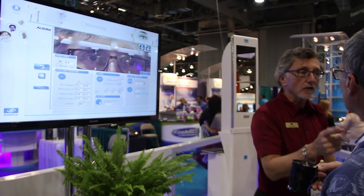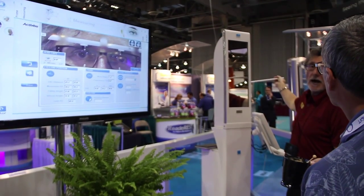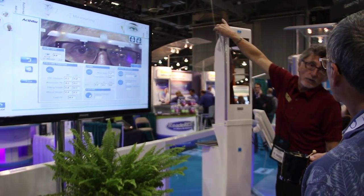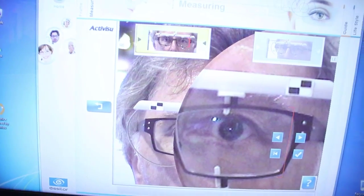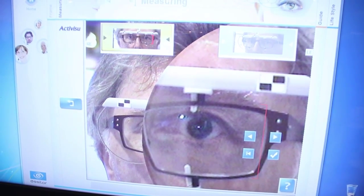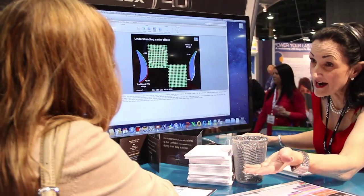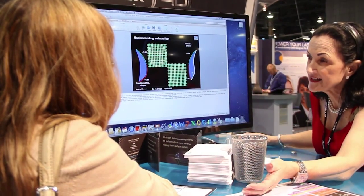New digital measurement systems like the one you see here consist of an apparatus with sensors that sits on the frame, allowing optometrists to capture three-dimensional pictures. It's a scientific breakthrough that has brought the industry a long way from the once one-dimensional measurements that only calculated the distance between our eyes and the distance between the frame and our pupil for height.